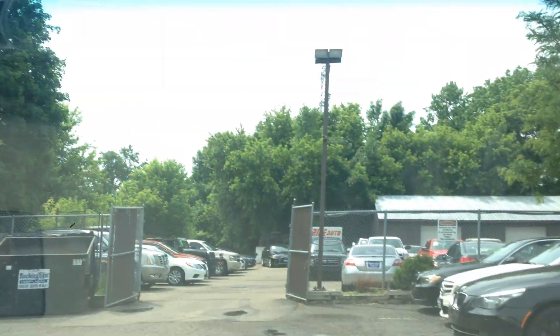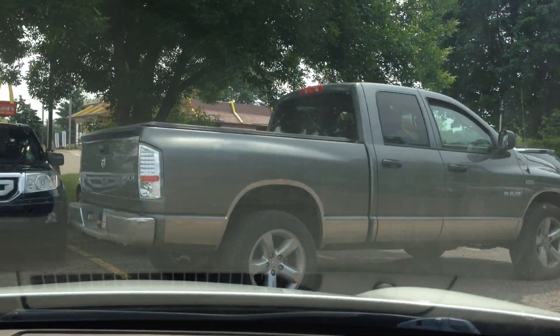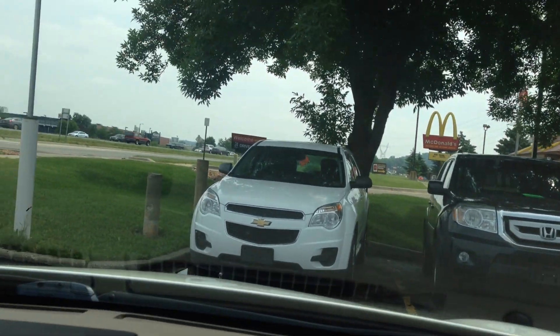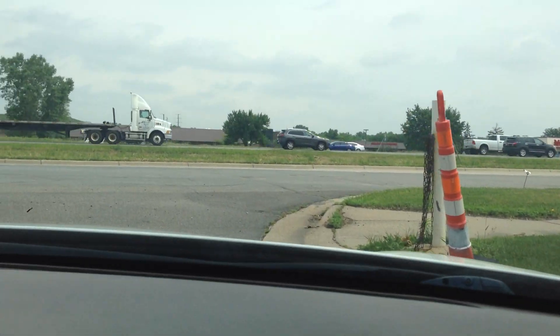Test the power moonroof — that's a one-touch. Power windows are also a one-touch. AC blows ice-cold. Eric, do you want to play with the radio and talk about the Bose sound system? Really nice.